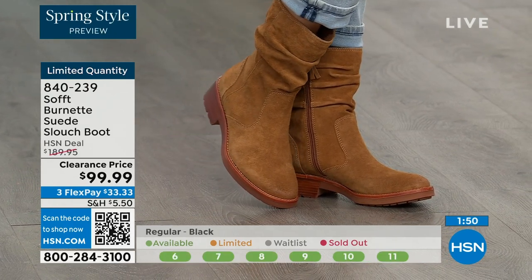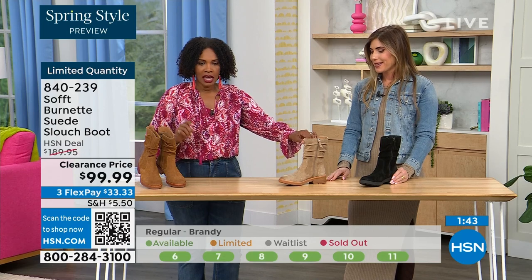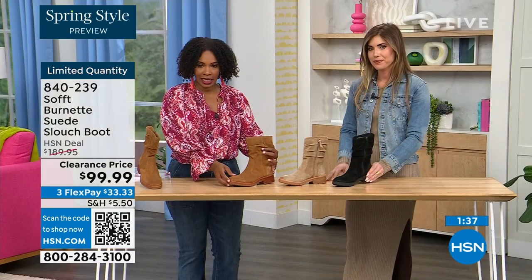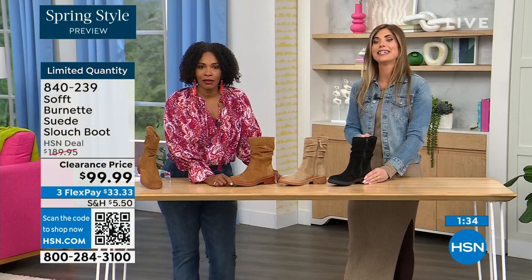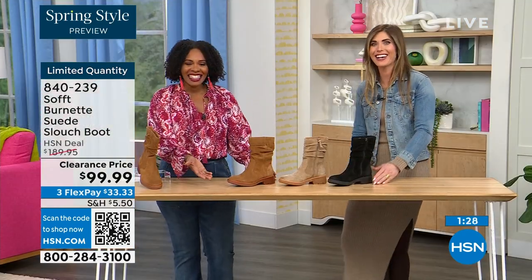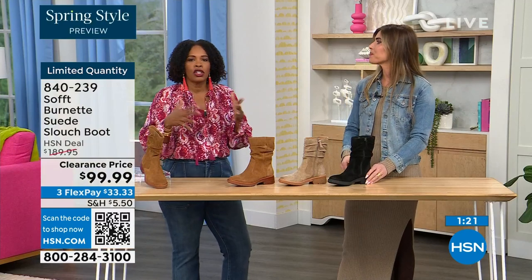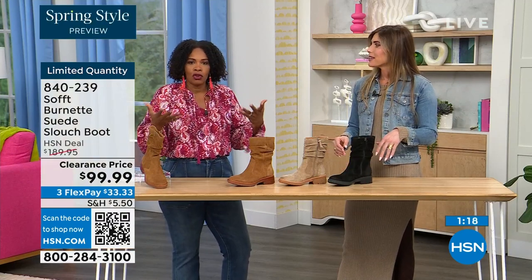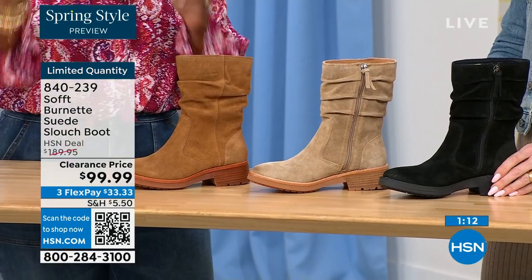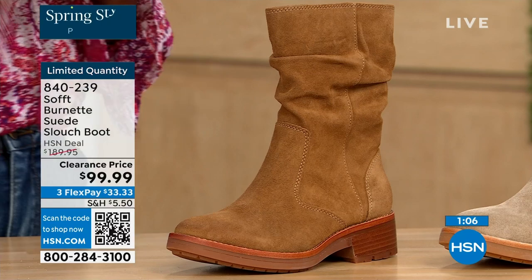Quick update: if you want the barley, the lightest option, there are 30 left. If you want the brandy, there are 40 left. And if you want the black, there are 50 left. You better get on it! They're all beautiful together — really just whichever one is right for how you like to dress. They're all neutrals. If you like the brandy color, it's been selling out all night. So if you've missed out on some of the others and want the slouch boot in brandy, please do it.